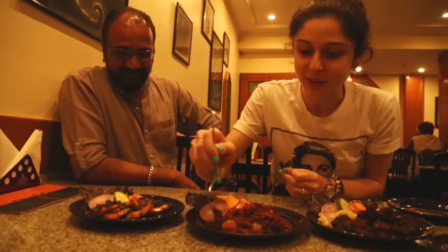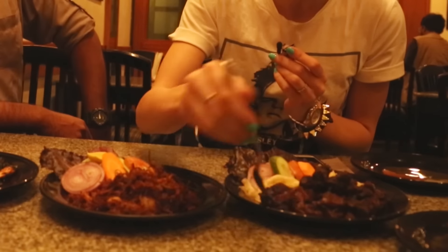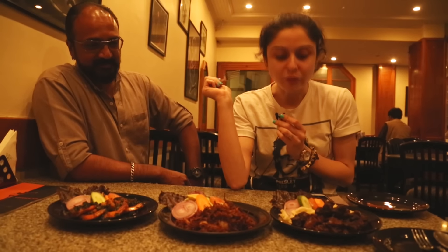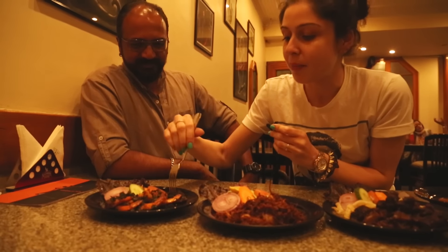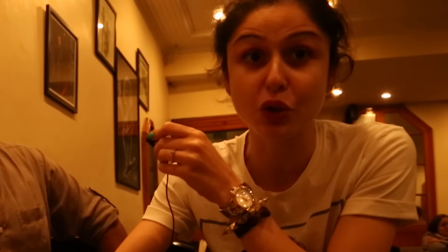I'm going to start with this because it looks divine. This is really yummy — I've never had beef like this and it's really good. Let's try some pork. Let's try some Malabar prawns. It's amazing, this is so good. Thank you Windsor Pub for that yummy dinner. If you're in Bangalore and you enjoy some retro music and South Indian food, make sure you come here.